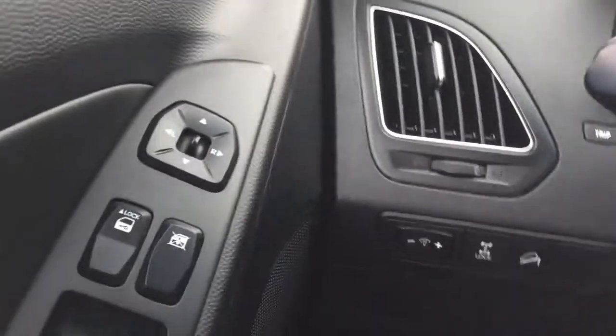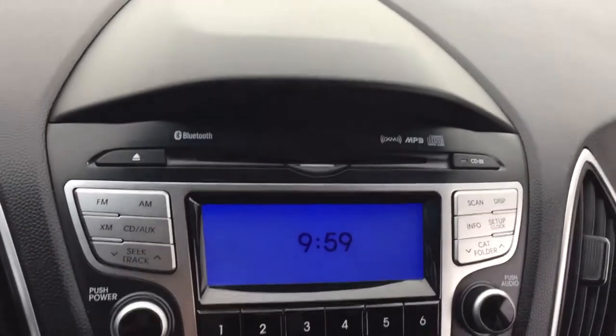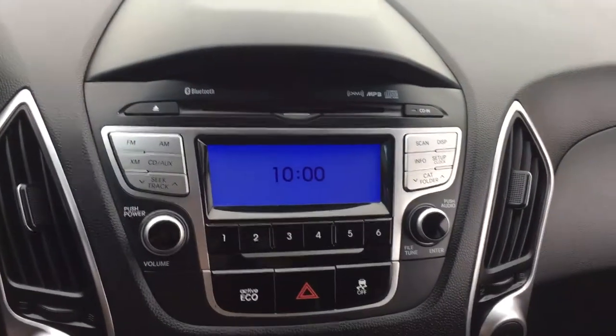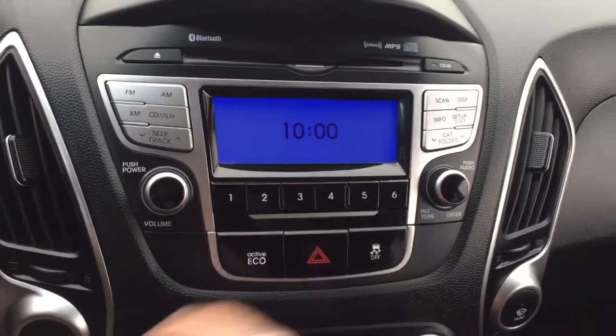You got a trip computer right there, and your automation controls are handy right there with your locks, windows, and door mirror. It is a little rainy outside but it is good. It's nice and comfy in here due to the great climate control. You got the time — it is exactly 10 o'clock. MP3, XFM. Eco active traction control.